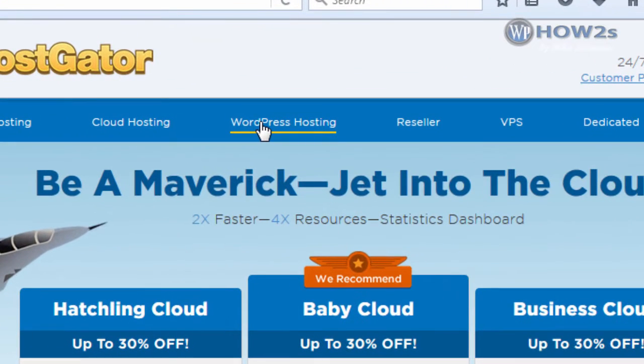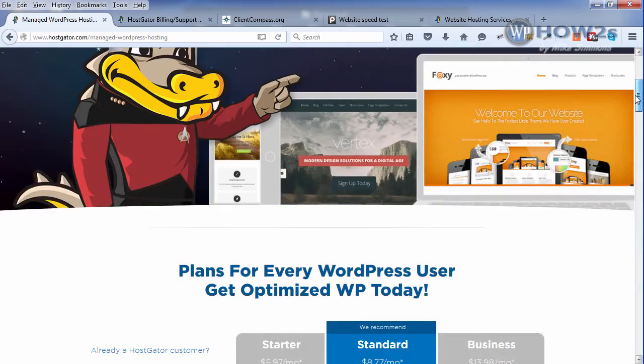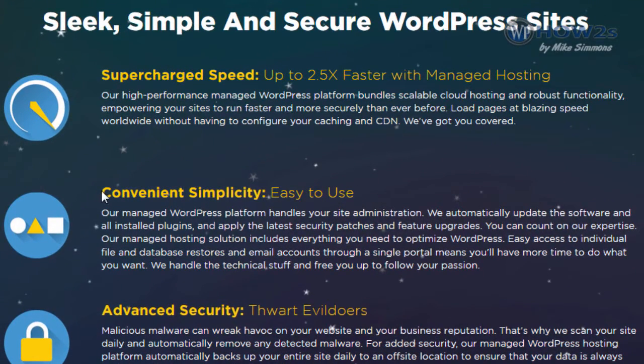Now we're going to take a look at the WordPress managed cloud hosting sales page. It's managed WordPress cloud hosting, which means HostGator will manage it for you — when your theme needs updating, your plugins need updating, or WordPress itself needs updating, HostGator does it all for you. Plus they optimize everything and secure everything. So for people that don't want to deal with that, it's a very good option. They're going to take care of all the back-end stuff, and like it says right here, supercharged speed — and I have found it to be pretty darn fast.